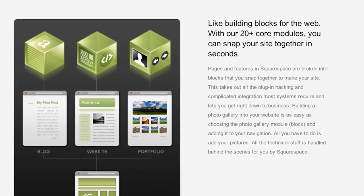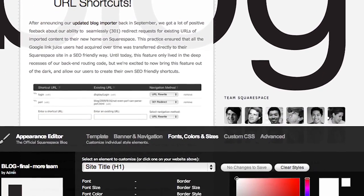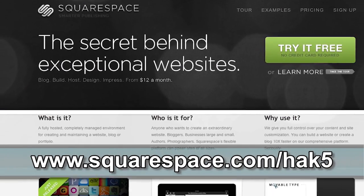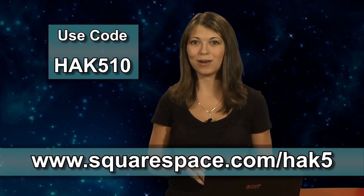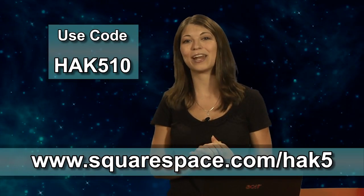Squarespace is the fast and easy way to create any kind of website. With their fully hosted platform and point-and-click design controls, you won't need to install anything or know any kind of code. Page modules help you create everything from a blog to a photo gallery by simply adding articles or pictures and making your beautiful gallery or slideshow come to life. Squarespace has pre-built templates, 24-hour customer support, and awesome widgets for anything you need. If you use our code HAK510, you get a 2-week free trial and 10% off. Go to www.squarespace.com/HAK5 and enter the code HAK510 to start creating your new website.